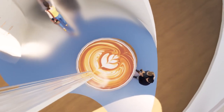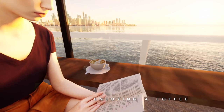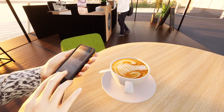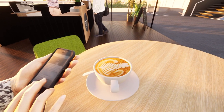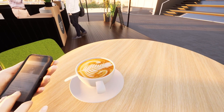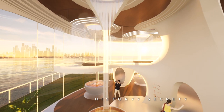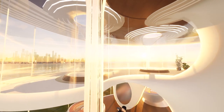Latte art has always appeared in our daily life. When you're sitting in a cafe to enjoy a coffee, or maybe when you're searching social media, you can always see many beautiful latte art photos taken by people. But how many people know about the history or the secrets behind latte art? That's why I'm doing this project about latte art culture.